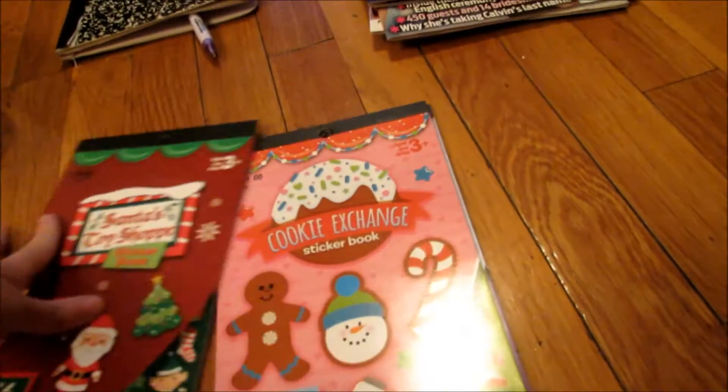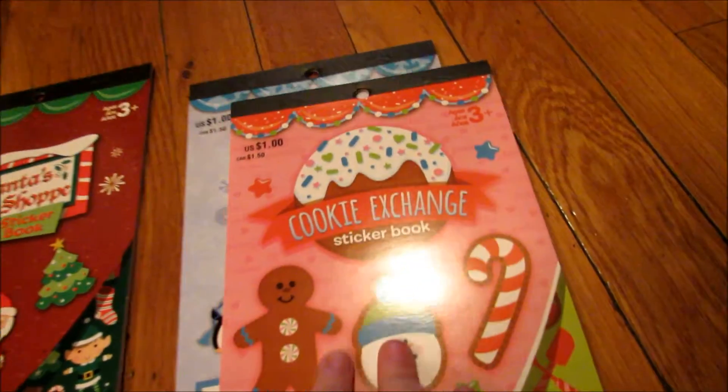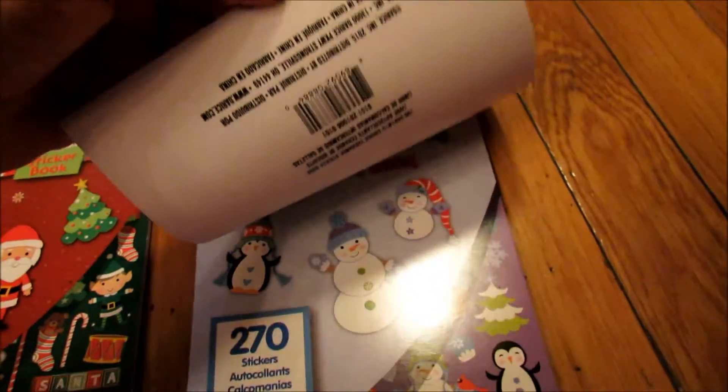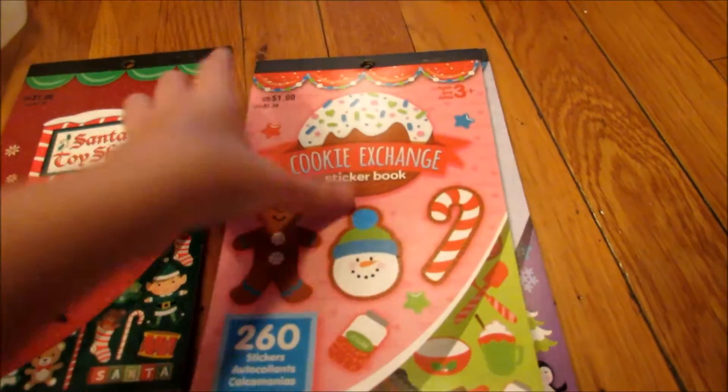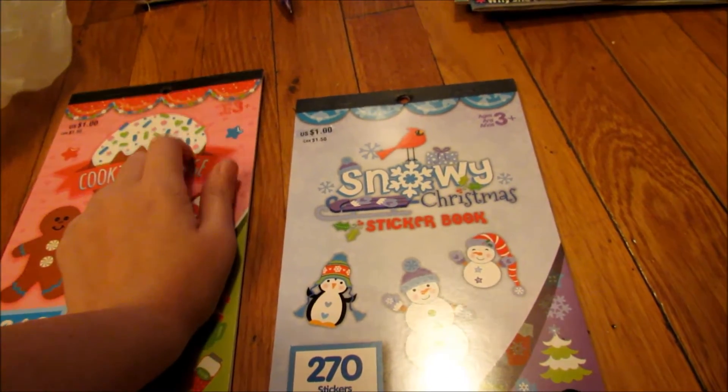And these are it for stickers for this year. I know I said that before, but yeah, this one's going to change. This one's probably my favorite. I'm going to go back and get another one, I think.